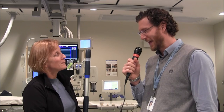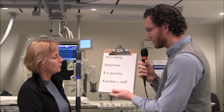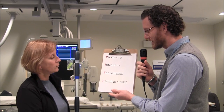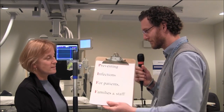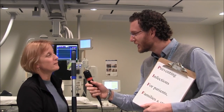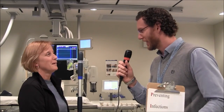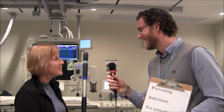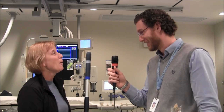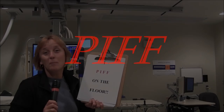We're here with Joanne. Joanne is in housekeeping and she's one of the ones that cleans the cath lab. When you come in to clean the cath lab — and we're doing what we call PIF, Preventing Infections for Patients, Families, and Staff — I see you squirt a special liquid. Disinfectant, yes, all over the floor. You clean everything. You PIF everything — PIF all over the floor. You PIF on the floor. Essentially, yes. And I PIF on the floor.